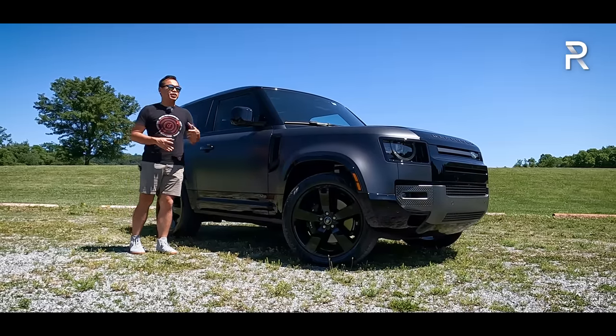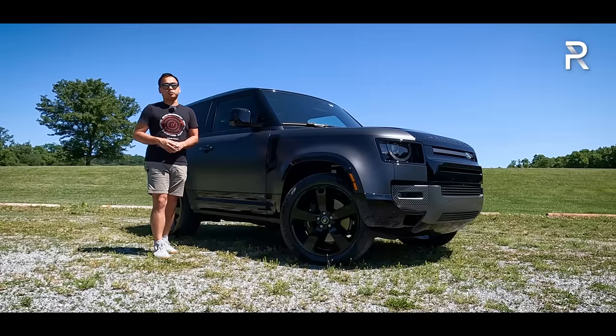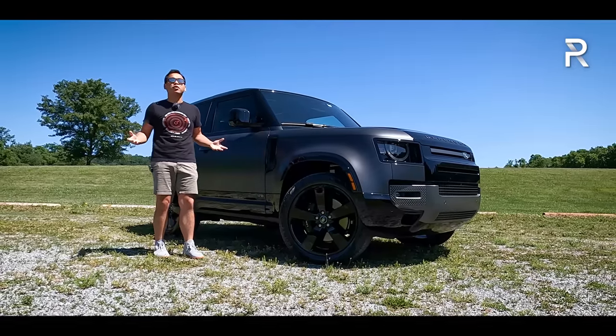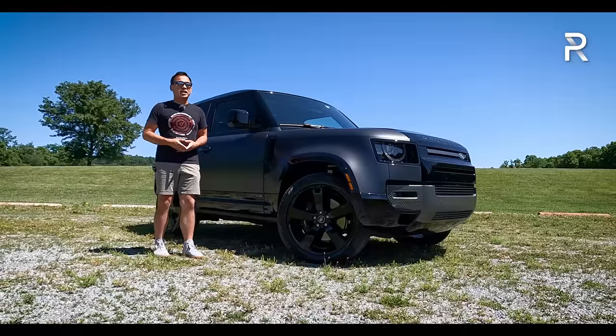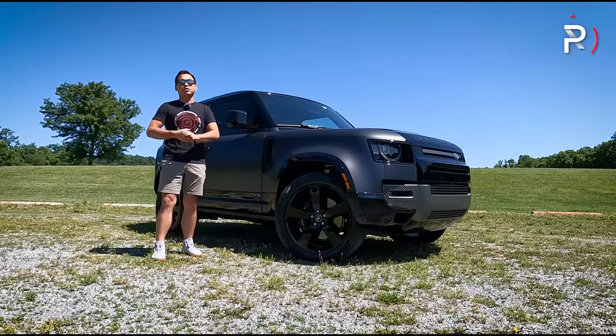Just like other JLR products, this one has a 5-liter V8 making over 500 horsepower. So if you've been looking for a Defender but wanted something with a little bit more sizzling performance, how does the new 2023 Defender 90 V8 stack up? Stay tuned to find out.